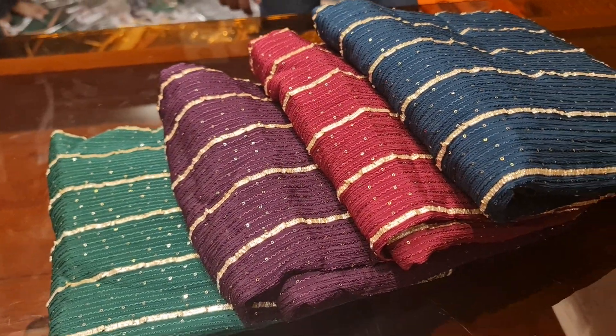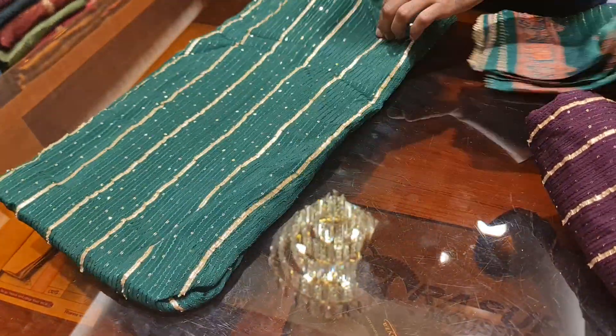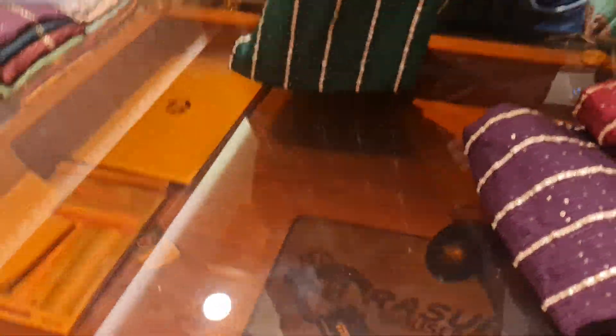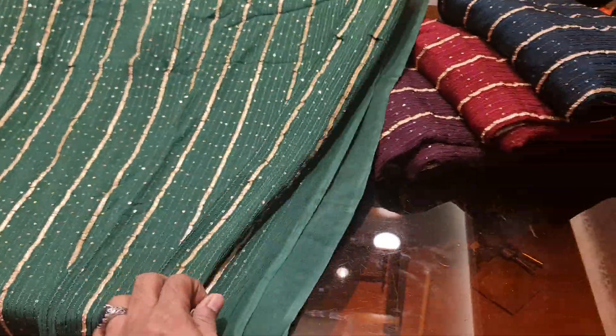You can see this 4-piece collection. This is a total uncommon catalog. This is a very good dress collection. It's a pure chiffon. It's a 100,000 chiffon.